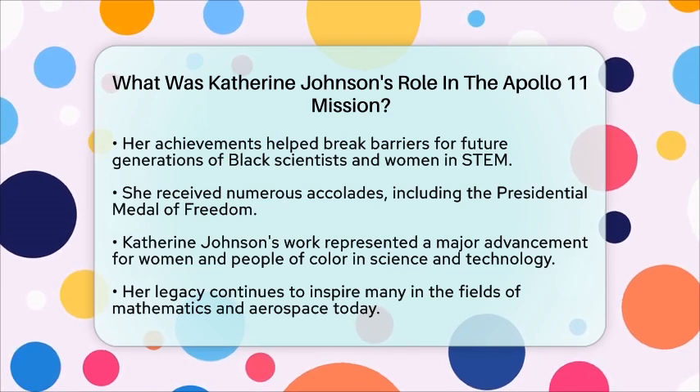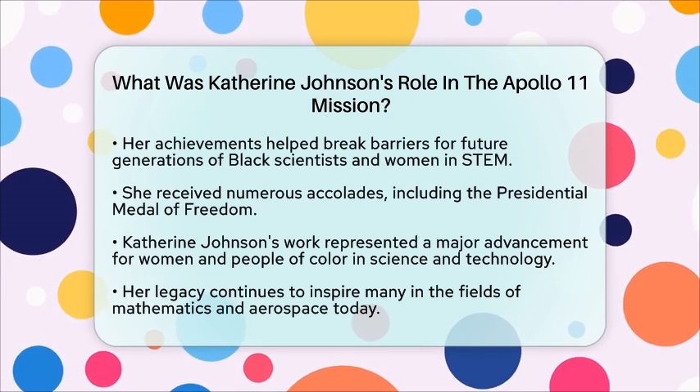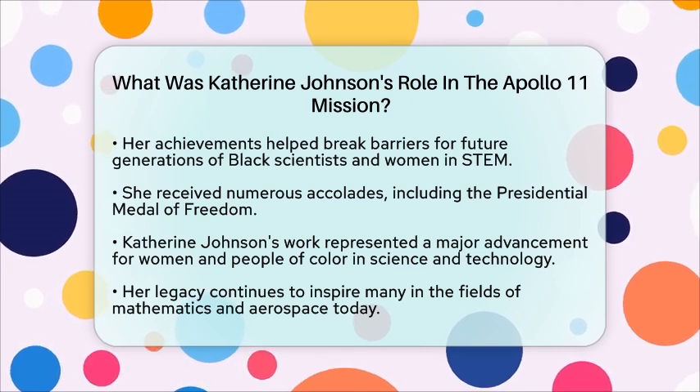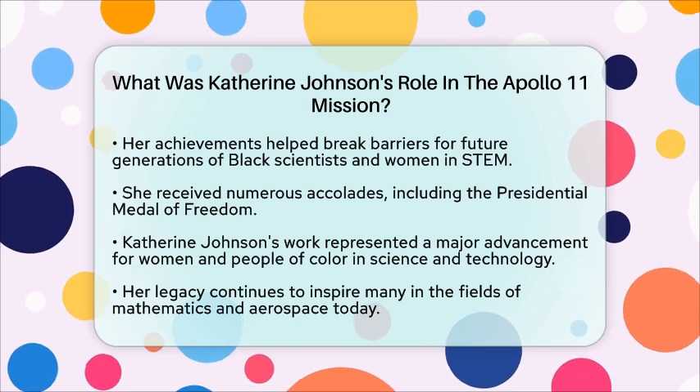In essence, Katherine Johnson's role in Apollo 11 was to provide the critical mathematical calculations that made the moon landing possible. Her legacy continues to inspire many today.